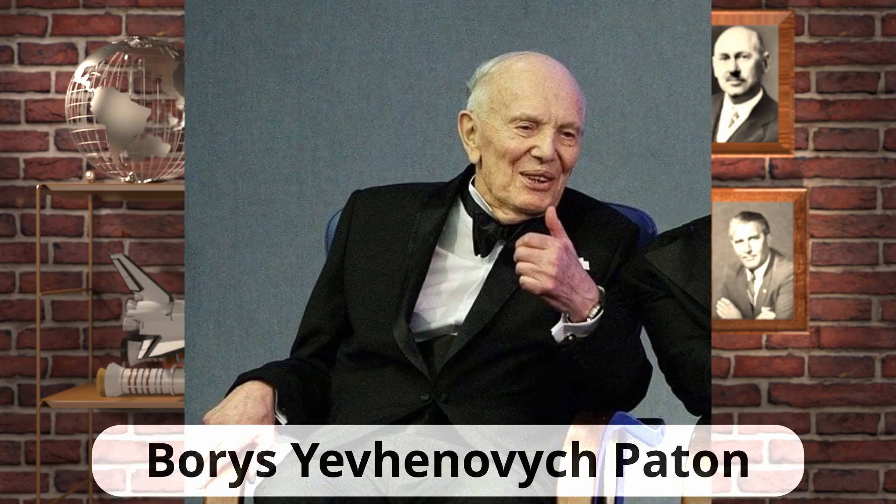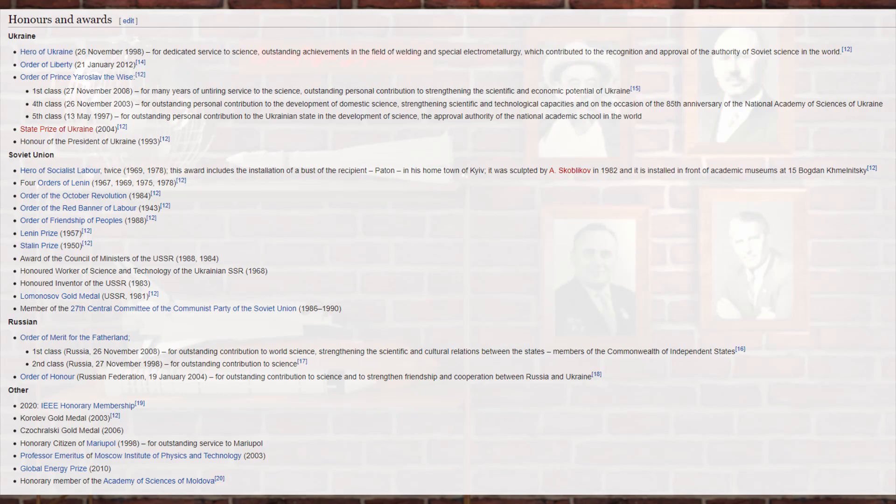Famous for his works in electric welding, he became the head of the Institute of Electric Welding, founded by his father, at the age of 35. At the age of 44, he became the president of the National Academy of Sciences of Ukraine, a position he would hold for the next 57 years. The author of more than 1,000 publications and recipient of many Ukrainian and Soviet honors and awards, including the first ever awarded Hero of Ukraine medal.